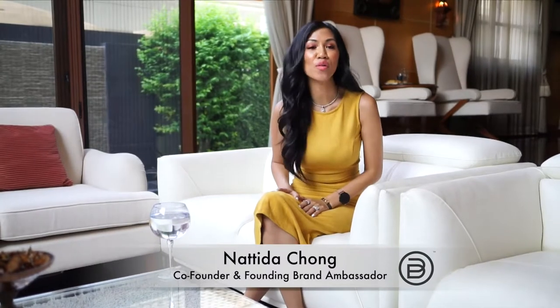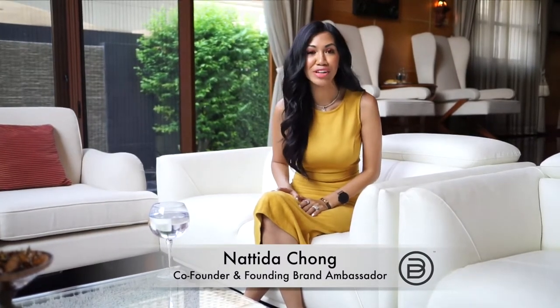Hi guys, this is Natita Chong, co-founder and founding brand ambassador here at ByDesign. I am so excited today because we get to show you guys what we've been testing and trying for the last five months — that's nearly half a year — because here at ByDesign all we want to bring to you is something that we've tested, tried, and proven so that you guys as consumers and brand ambassadors get to have an amazing, great experience with our products.